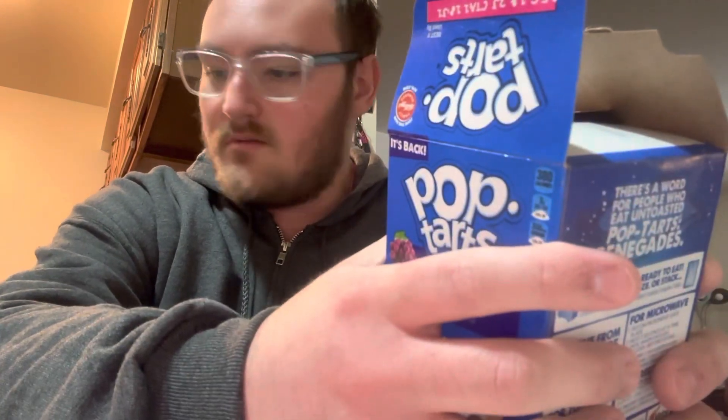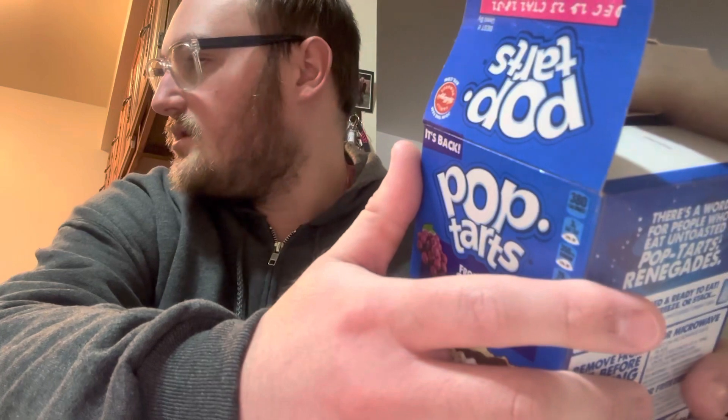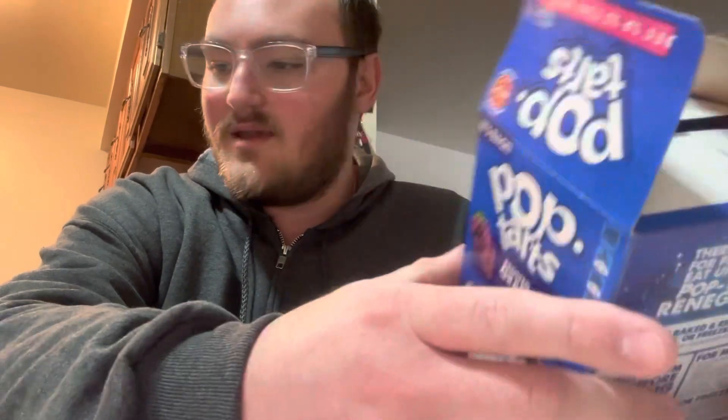The serving size is about two pop-tarts, but I dropped one — that's great. I put them in the toaster. Learn from mistakes: don't pick up pop-tarts when they're hot and try to pick them up with your hands to put them on a plate — that's not a good idea.